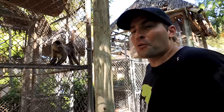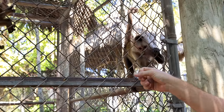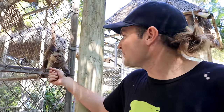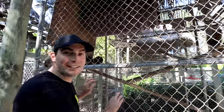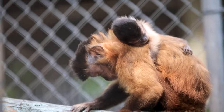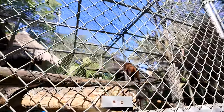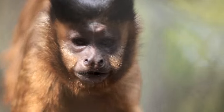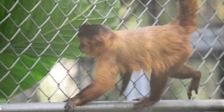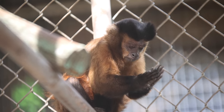Over here we have our capuchin monkeys — these are wedge-cap capuchins. What are you doing with that little hand? I don't have as much of a relationship with these guys as I do with the girls over here. We have Dee Dee and Angie, and today for the first time you will see our new baby monkey. Look at that little baby — she is just so cute! These are our Brazilian tufted capuchin monkeys. You guys need to comment down below a name for the baby!